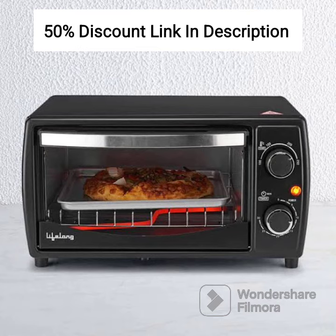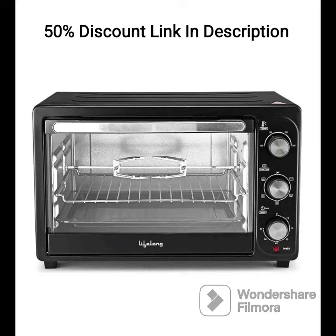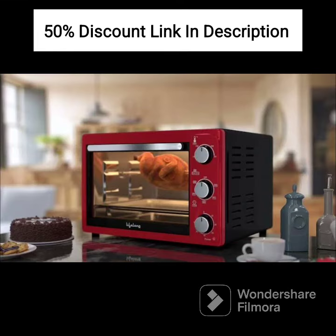In conclusion, the Lifelong LLOT23 Oven, Toaster and Griller is a versatile and efficient kitchen appliance suitable for baking, toasting, and grilling. Its spacious capacity, heating modes, temperature and timer controls, included accessories, and two-year warranty make it a practical choice for medium-sized families or individuals looking for a reliable OTG oven for their cooking needs.